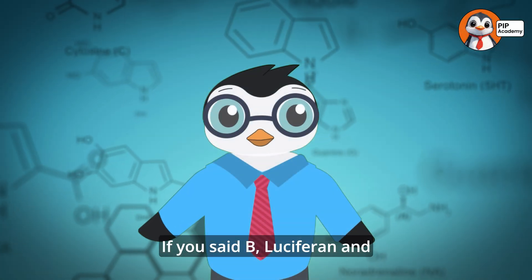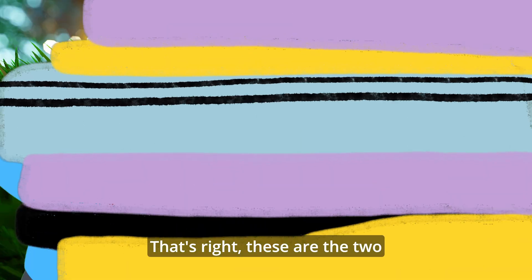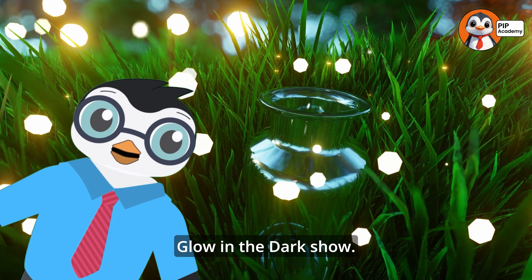If you said B — Luciferin and Luciferase — then well done. That's right. These are the two special ingredients for nature's glow-in-the-dark show.